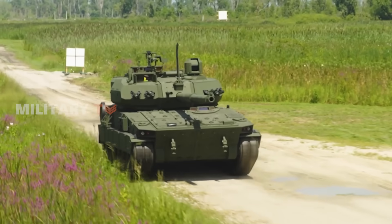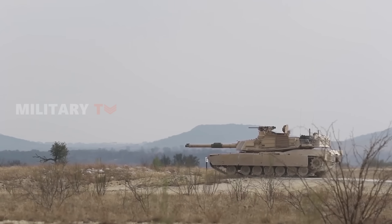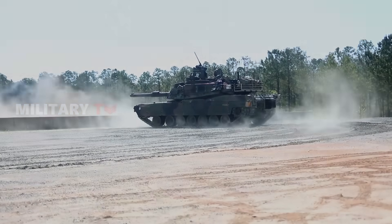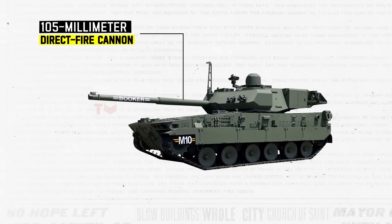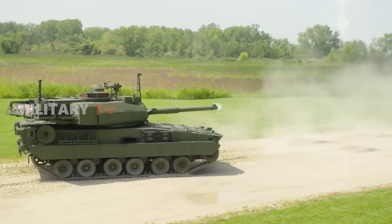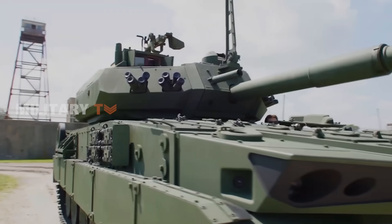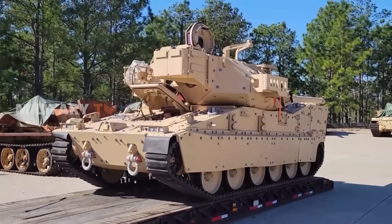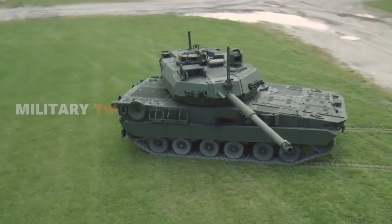The M-10 Booker shares some similarities with the M1 Abrams main battle tank. The turret is structured based on the M1 Abrams tank and features the M1A2 SEPv3 fire control system and Commander's independent thermal viewer. Different from the CV90, the M-10 is operated by a crew of four and features a powerful 105mm direct fire cannon as the primary armament, based on the American M35. The 105mm cannon is capable of firing armor-piercing discarding sabot and high explosive rounds. It also has a coaxially mounted 7.62mm machine gun, a 12.7mm heavy machine gun affixed to the Commander's hatch, and two sets of four smoke grenade launchers mounted on each side at the front of the turret.